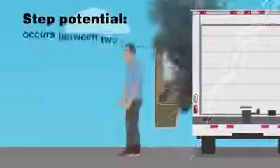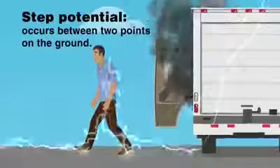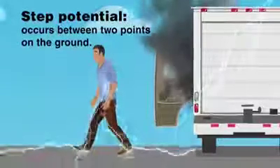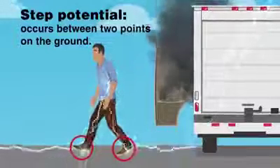Step potential occurs between two points on the ground. As the current is flowing, a voltage gradient will occur, resulting in a potential difference between two spots on the ground. Separating your feet creates a path for electricity to pass through your body.